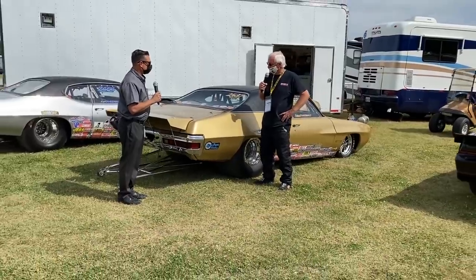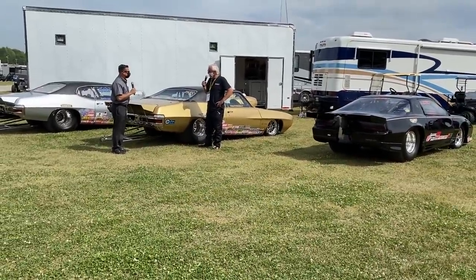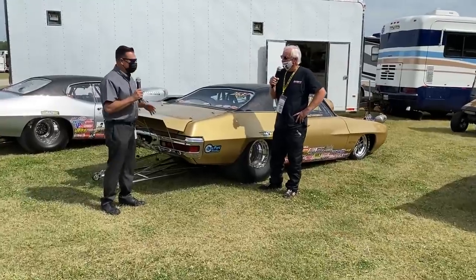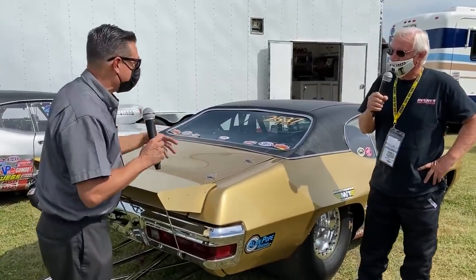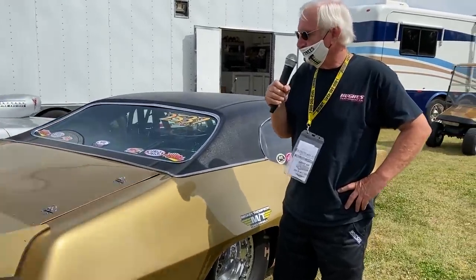That's correct. We started out in 1978 with the gold GTO — it belonged to my wife when we were dating. We drove it on the street, and we've been married 48 years this August. She's had the car 49 years. So you have a Pontiac-powered Super Comp car and you married into it. She sent me a picture of this GTO and I sent her a picture of my Harley Davidson chopper with my long hair. It was love at first sight for both of us.